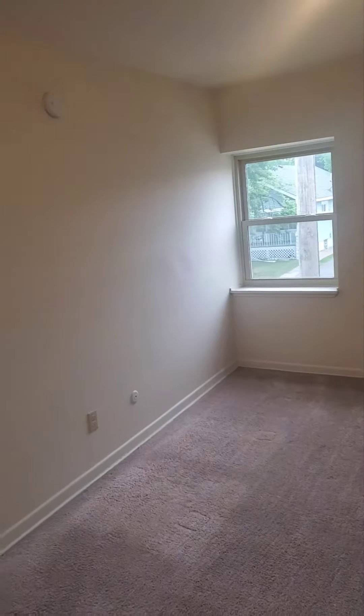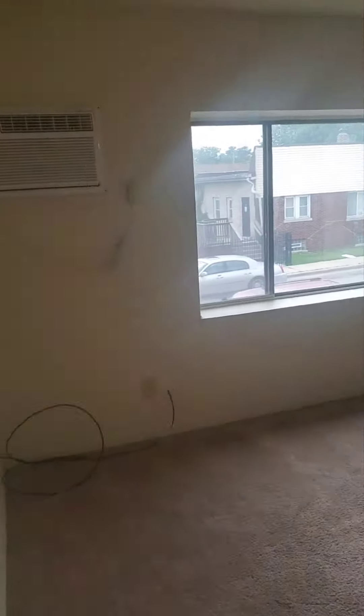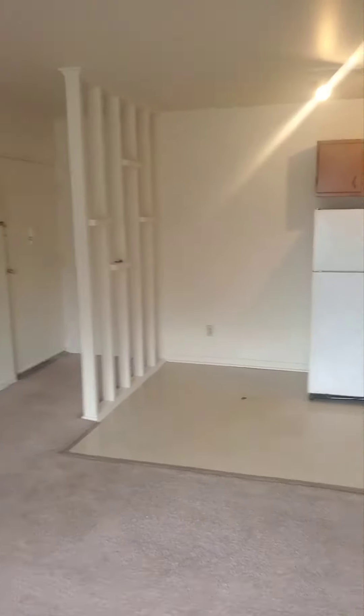Just a quick walk back — you got your bedroom here, the living room area, and your kitchen.